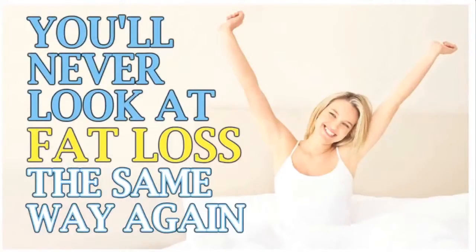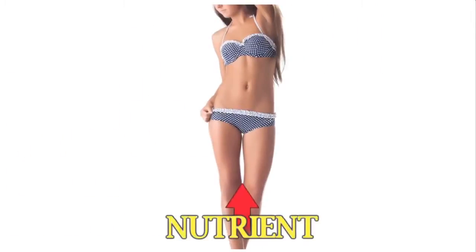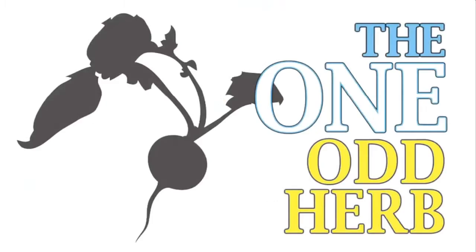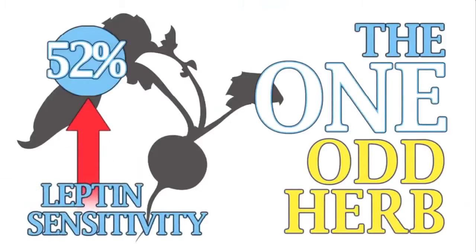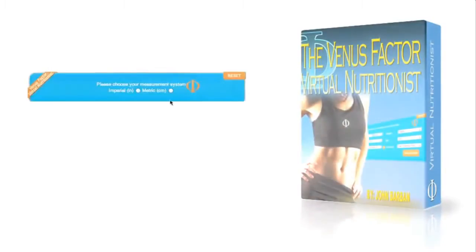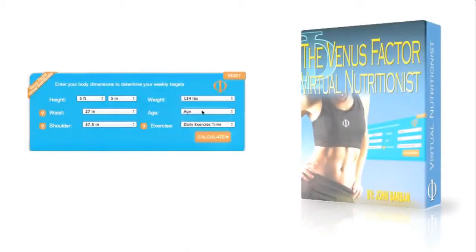Once you learn this secret, you'll never look at fat loss the same way again. The one vital nutrient for weight loss almost all women are exceptionally deficient in — raise this one nutrient starting today and immediately increase your fat-burning and skyrocket your energy levels. Plus, the one odd herb recently proven to accelerate female fat loss by increasing leptin sensitivity a whopping 52%. And what women find most remarkable: the groundbreaking Venus Factor virtual nutritionist that shows you exactly what to eat and when for the next 12 weeks to disintegrate fat from your problem areas.